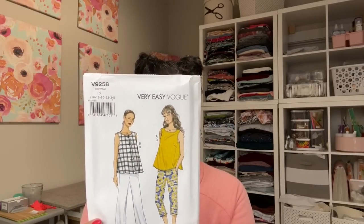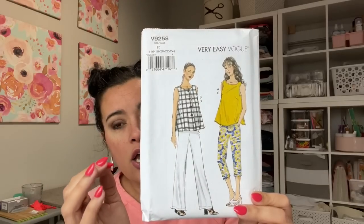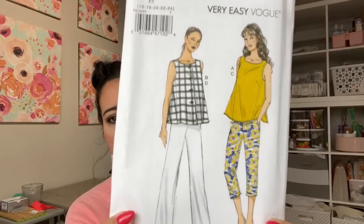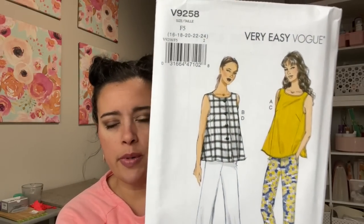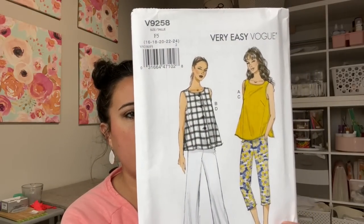The very first one is an oldie but goodie — it is Vogue 9258, copyright 2017. I just loved the proportions. You get the top and the pants, and I especially loved the drama of the top. There's actually a gore on both sides, so there's lots of volume, but the volume doesn't just come from making it an A-line — it's not just trapeze, it's trapeze but with shape and movement. It's a really advancedly drafted pattern. The fabric recommendations are crepe, cotton shirting, chambray, and linen blends.